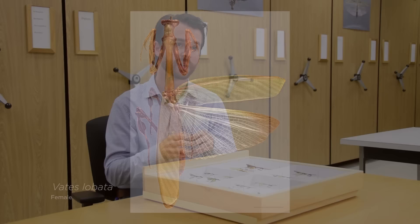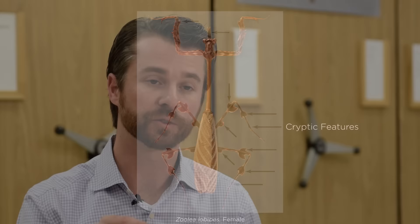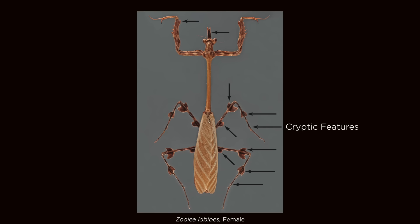Some praying mantises have evolved these features, and especially within the group that we're looking at now, they've evolved these features on two separate occasions. During the origins of the horned mantises, we see the evolution of small leg lobes on the middle and hind legs of the species.